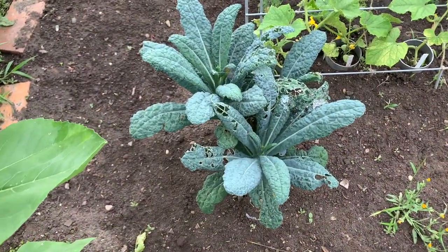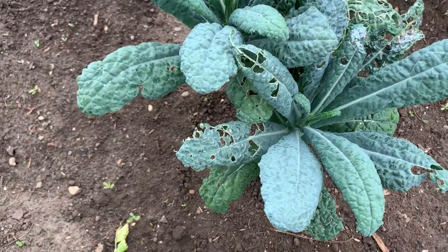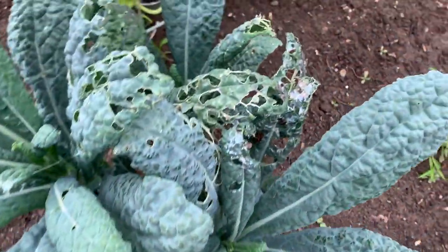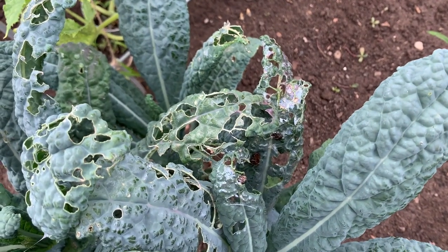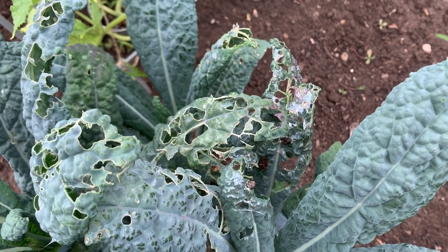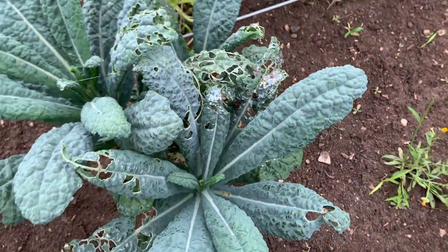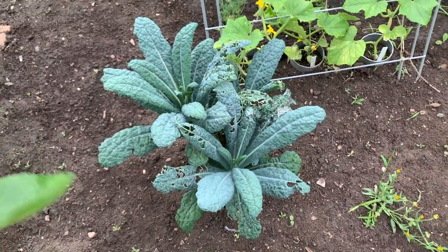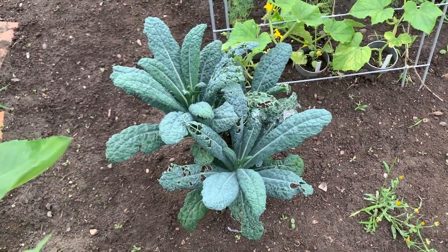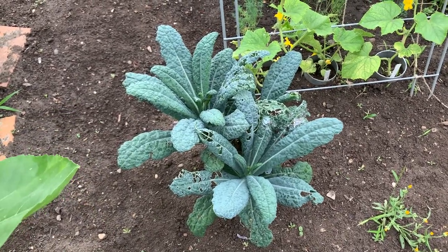And finally, here's last year's Cavolo Nero that's coming back, and that is not all caterpillar damage — quite obviously there's also slug damage. So I'm going to have to do something about that as well and try to figure out where they're hiding close to here. I'll now be on the lookout for caterpillars on the kale plants that I want to save, like this one.